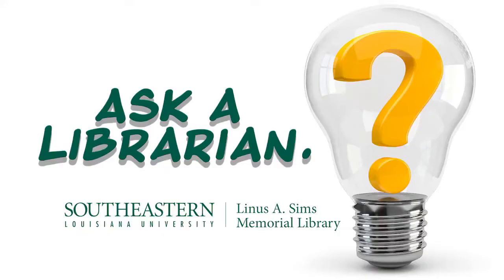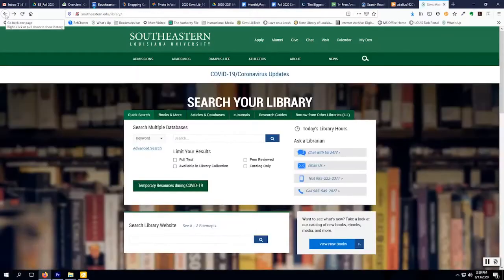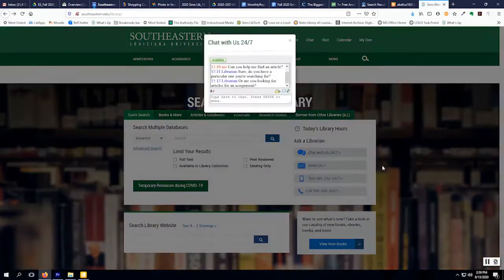Here's a question: how do you get research help when you're not in the library? That's easy — our Ask a Librarian service. Go to the library's webpage to see how to contact us by email, phone, or text message, and even by 24/7 live chat.